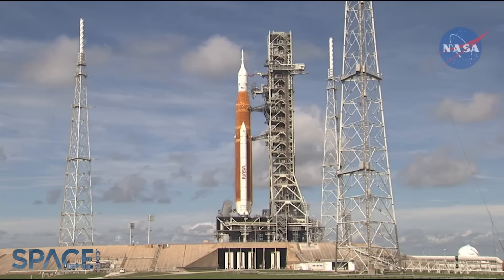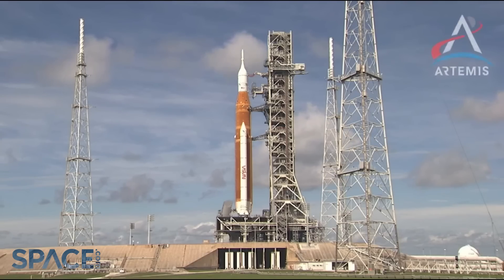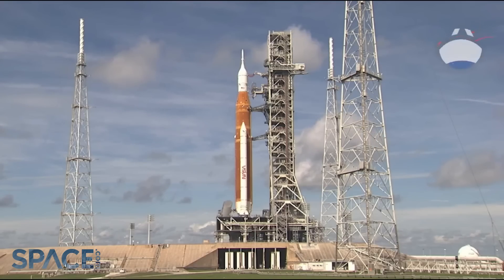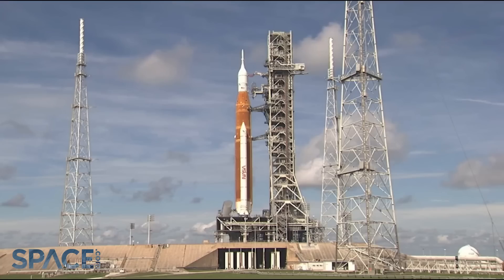We agreed on what was called option one, which was to operationally change the loading procedure and start our engine chill down earlier. We also agreed to do some work at the pad to address the leak that we saw at the hydrogen tail service mast umbilical. And we also agreed to move our launch date to Saturday, September the 3rd. We are going to reconvene the mission management team on Thursday, September the 1st, to review our flight rationale and our overall readiness.